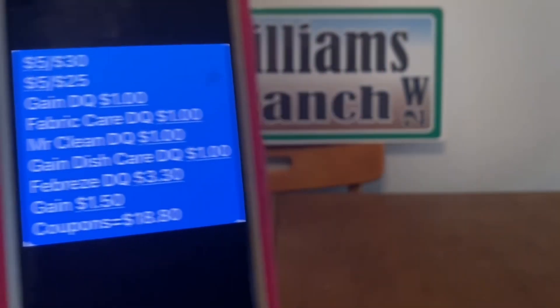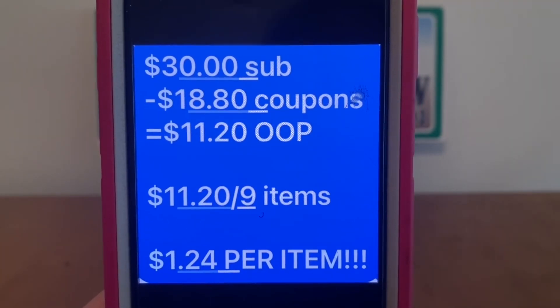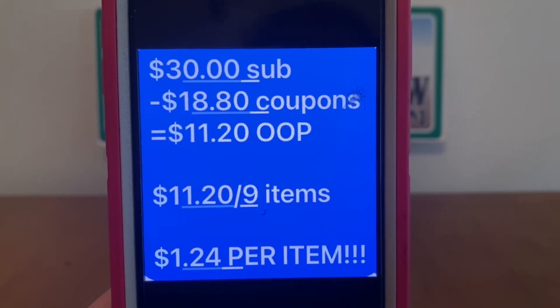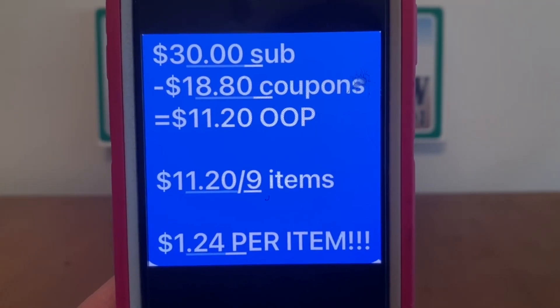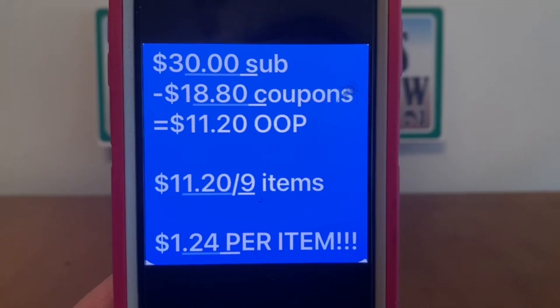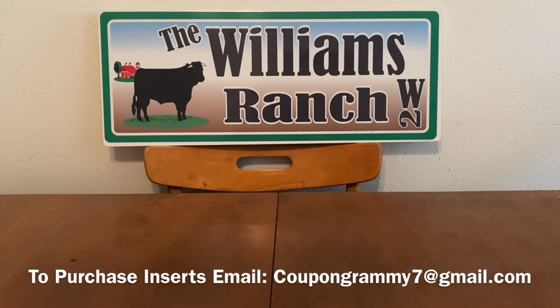That's pretty good in coupons when it comes to all digital coupons. So $30 subtotal minus $18.80 in coupons equals $11.20 out of pocket. $11.20 out of pocket for nine items — that's $1.24 per item. Ranch Fam, that is not a bad deal. All Gain products — we're going to get nine Gain items at $1.24 per item utilizing all digital coupons. If you have these coupons and your store is stocked, you may want to take advantage of this deal today. Again, today is Saturday, July the 16th.